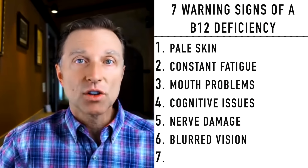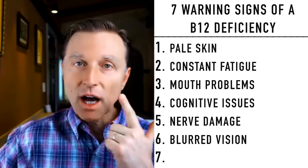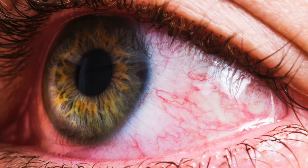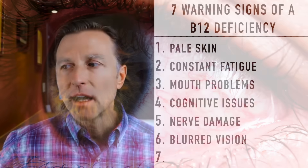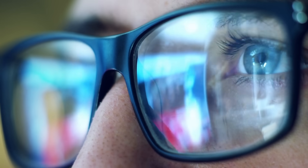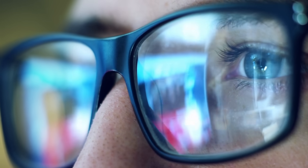Number six: blurred vision. Why? Because what helps you see is the retina, which is neurological tissue in your eye that goes directly back into your brain. If that's affected, you're not going to be able to see that well. So one symptom would be noticing that your vision is worsening and you need glasses for no apparent reason — suspect a potential B12 deficiency.